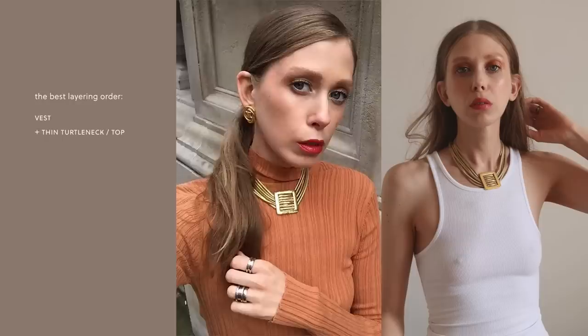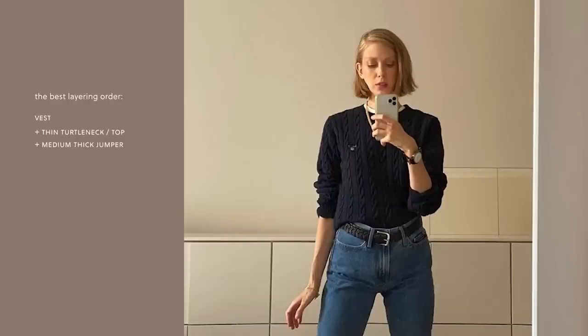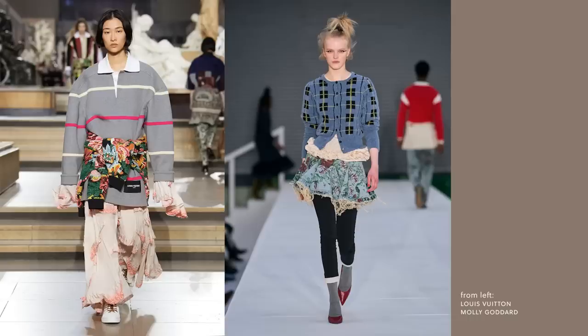To get really cold-proof, I think the best layering order is a vest, plus a thin turtleneck or top, plus a medium-thick jumper, plus a sweater or lightweight jacket, and then the super fluffy sweater on top. If you do it this way, it's even warm enough for Stockholm. Especially if you wear it with a maxi skirt and thick leggings or tights to trap as much warm air around you as possible.